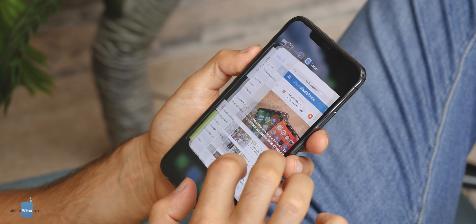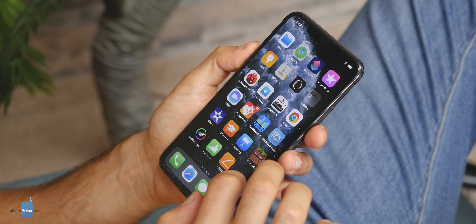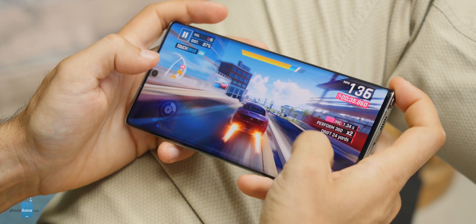What's driving these displays from the inside is also quite impressive. Apple's A13 Bionic chip is crushing it when it comes to performance, but the Snapdragon 855 within the Note 10 Plus is no slouch either. Top performance coming from both sides of the ring, as expected.